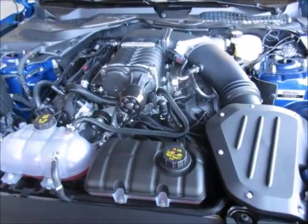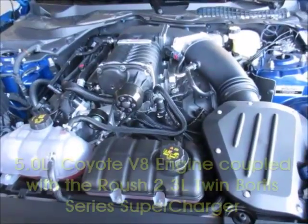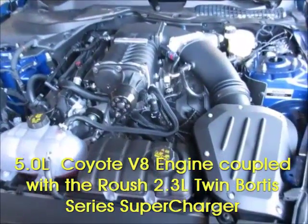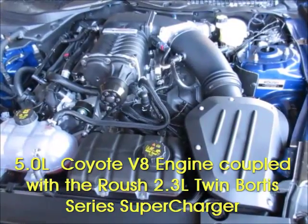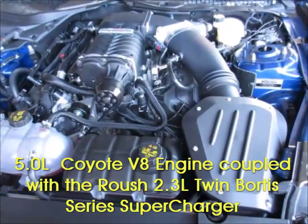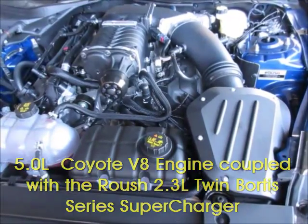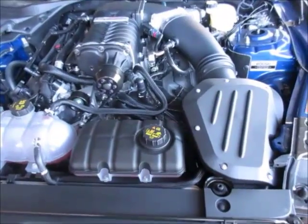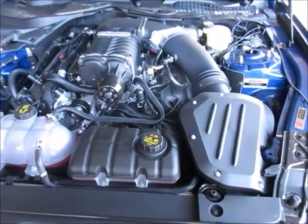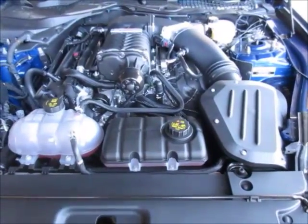Under the hood we've got what really makes the Roush so special: the five-liter Coyote V8 engine coupled with the Roush 2.3-liter twin Vortus series supercharger — that's what gives it the 670 whopping ponies of horsepower. We've also got extreme duty track pack half shafts and a performance one-way coilover suspension system with adjustable height.